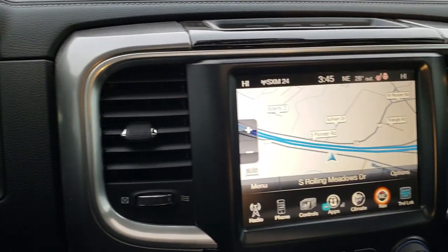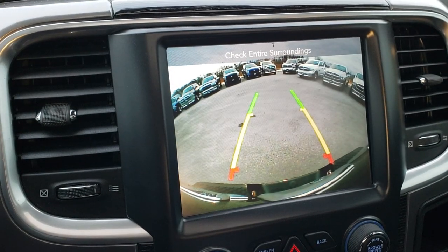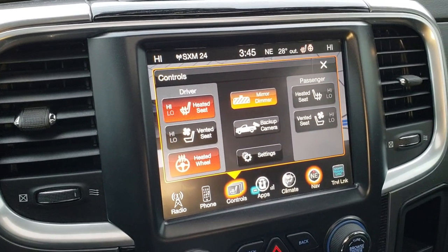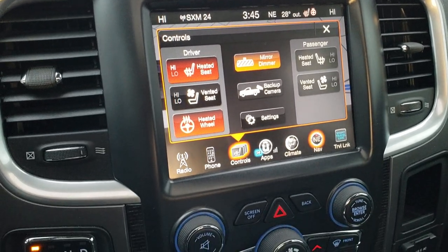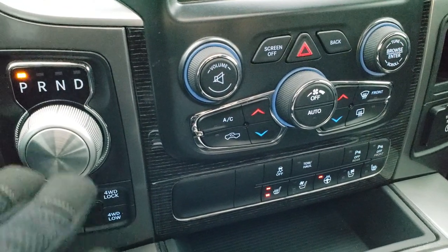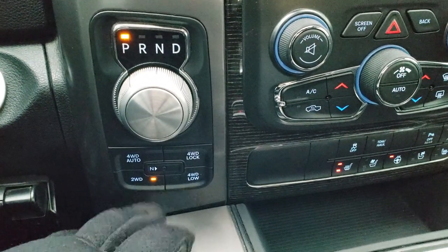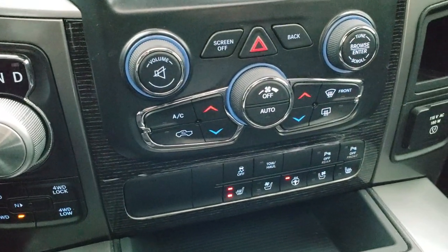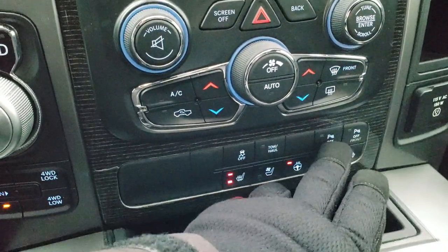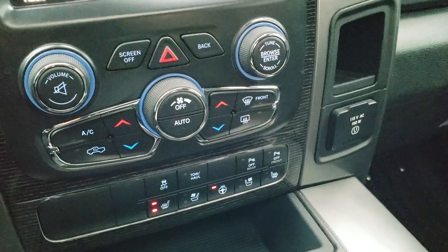This one comes with the 8.4-inch touchscreen radio with factory navigation installed. It does have the backup camera, and you can control your heated seats, cooled seats, heated steering wheel, and backup camera right from that page. It has the 8-speed automatic transmission, an aftermarket brake controller, push-button start, push-button four-wheel drive with the auto feature, and dual climate control. You also have front and rear sensors you can turn off, stability control, tow/haul mode, and a 115-volt 150-watt plug-in.